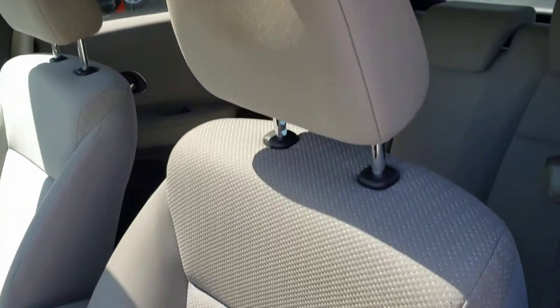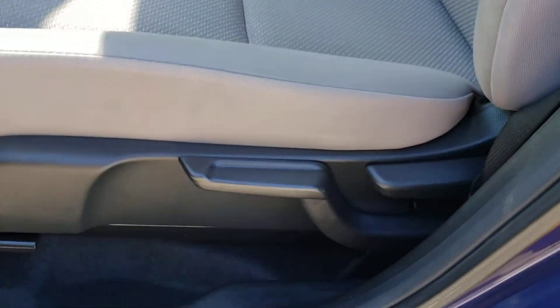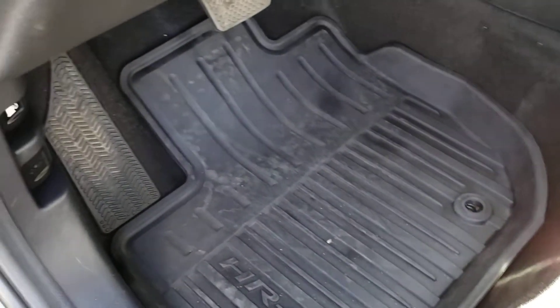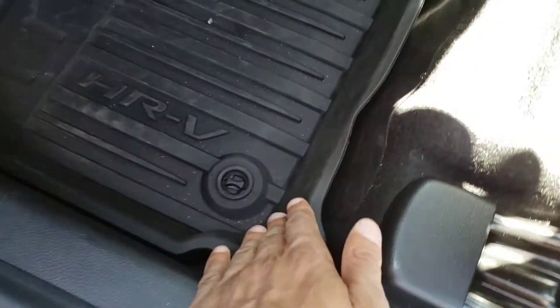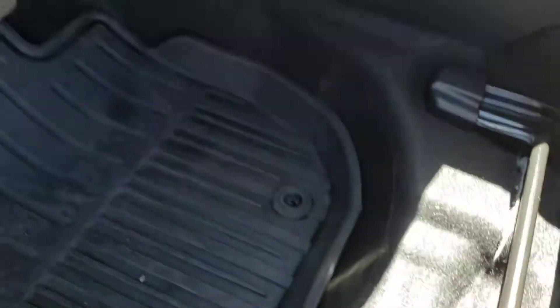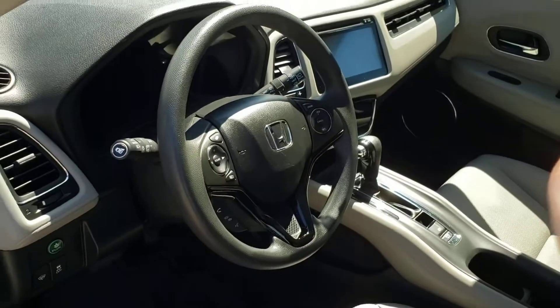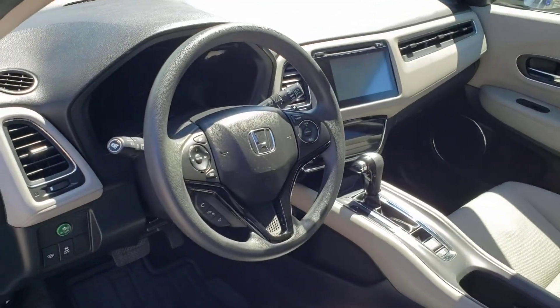Inside you're greeted with very plush beige fabric seating with a nice pattern in the center of the seat, and just below the seat you'll find the manual seat adjustments. In the foot well you've got the nice HRV branded all-weather mats, which are nice and easy to clean regardless of how dirty or wet they get, and they contour very nicely to the foot well to keep the carpet in pristine condition. Let's go ahead and hop inside, fire this vehicle up, and take a look at all the bells and whistles.